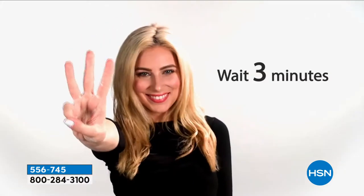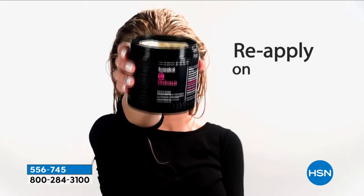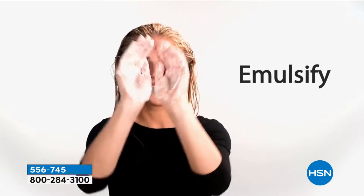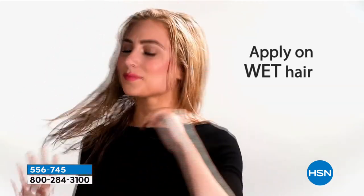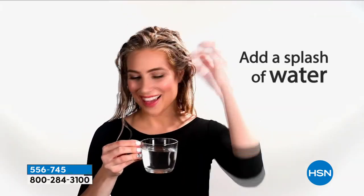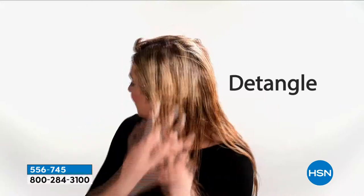Every other treatment tells you to put it on wet hair but then asks you to shampoo it out — to me that just didn't make sense. That's why I did this for my mom. She needed the ultimate best, and I also wanted to minimize the amount of product and time. The more time you spend on hair, the more torture, the more breakage. It's just common sense.